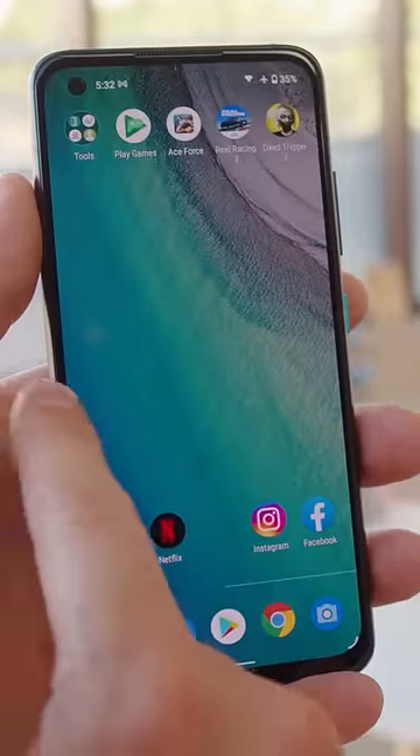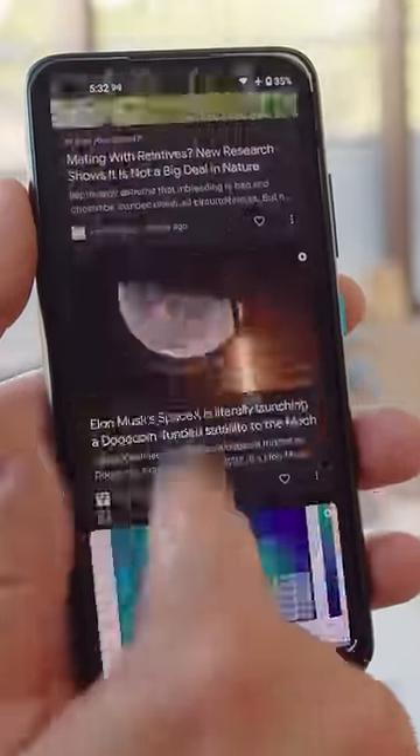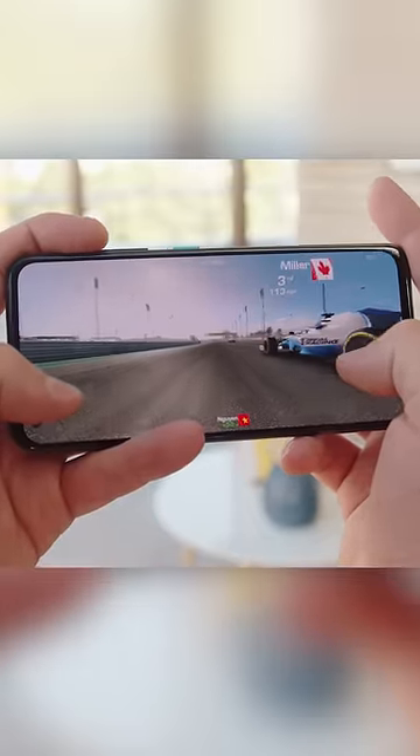It sports ZenUI on top of Android 11, and it's very clean aside from a few proprietary features. Performance is flagship-level thanks to the Snapdragon 888 5G.